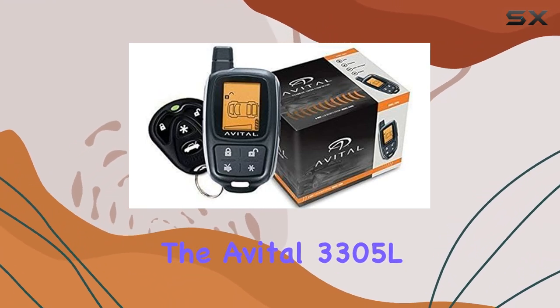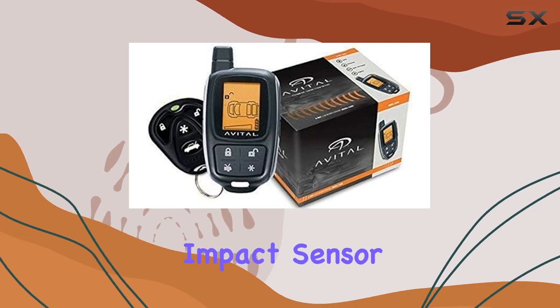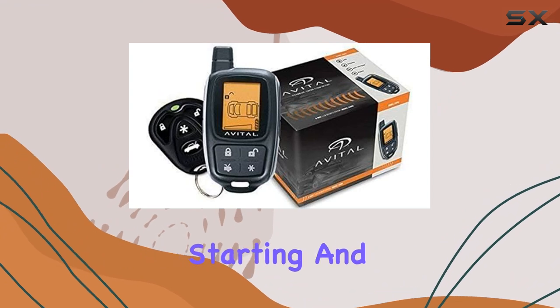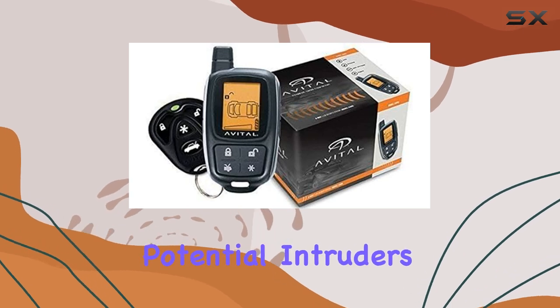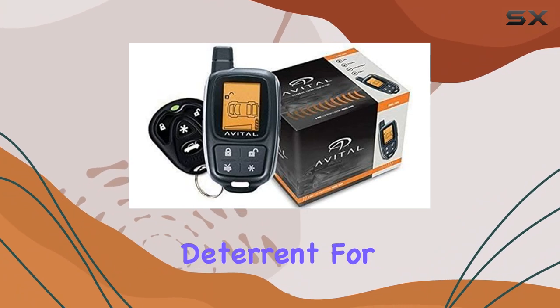In terms of security, the Avital 3305L doesn't disappoint. It includes a dual-zone impact sensor for precise detection, a fault-proof starter interrupt to prevent unauthorized starting, and nuisance prevention to minimize false alarms. The Warn Away feature alerts potential intruders, while the Revenger siren ensures a loud, unmistakable deterrent.